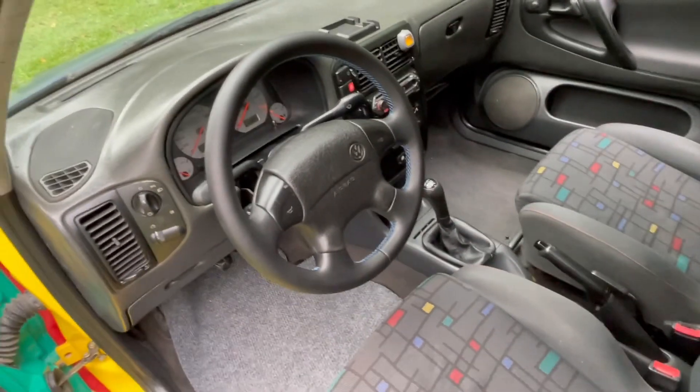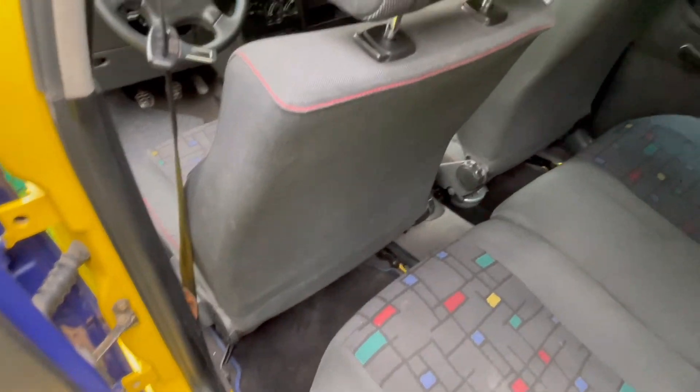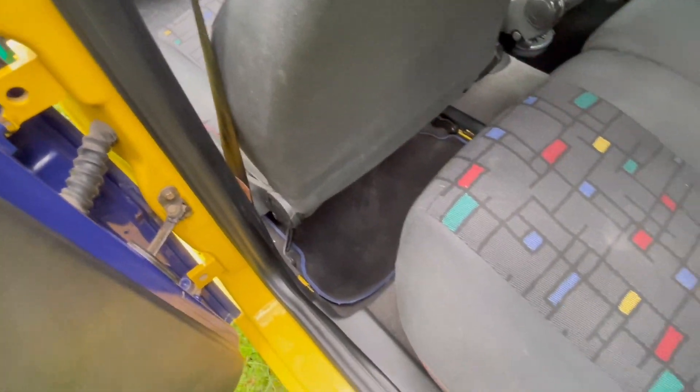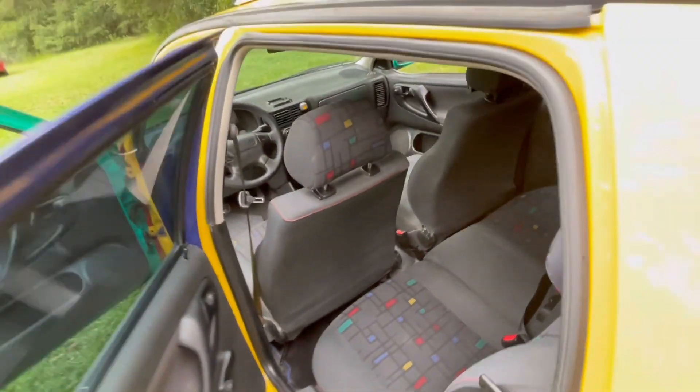They feature silver face gauges, also a unique shift knob with a Harlequin on there. This car has power front windows and roll-up rear windows, which is kind of interesting, as you can see here. They did actually come with original blue trim floor mats — I only have the rears, I still need the fronts. There are some bits and pieces that I'll still need for the car.